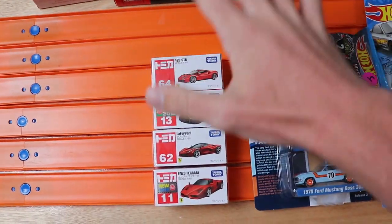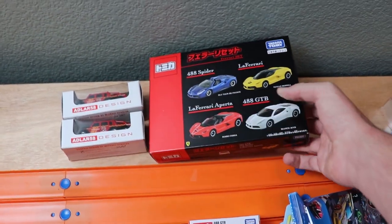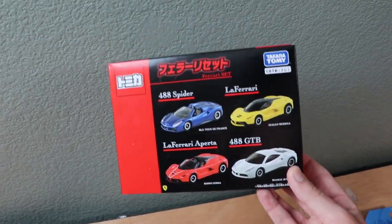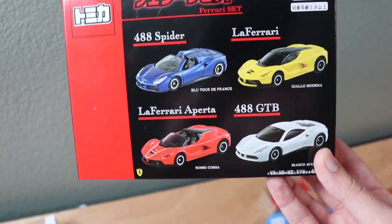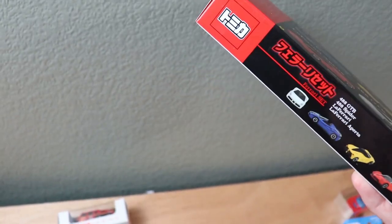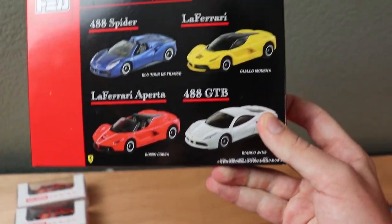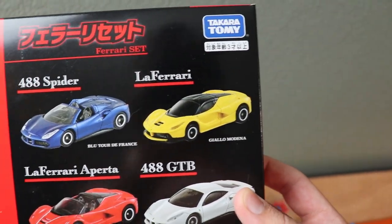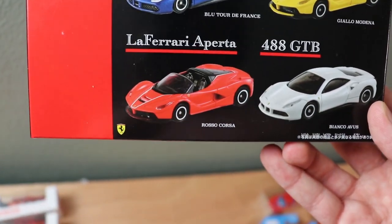I bought a lot of Tomikas. We don't get Tomikas here in the United States, so I decided it would be cool to invest and spend some money on some Tomikas. I got a pack of four Ferraris — Tomica just recently got the Ferrari license, which is pretty cool. It's got the official Ferrari branding. We got four Ferraris: a yellow LaFerrari, a 488 Spyder, a regular 488, and a LaFerrari Spyder, all in unique colors.